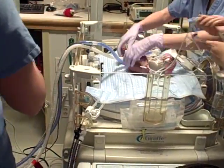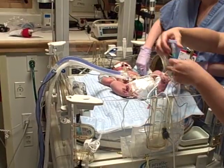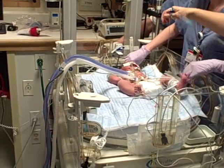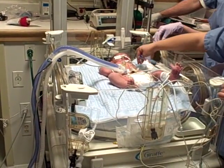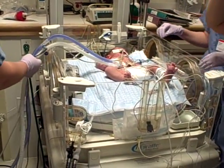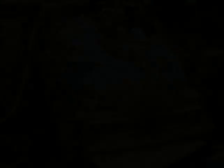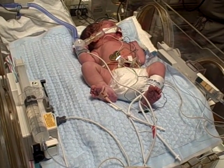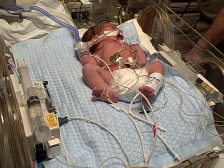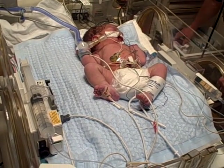Hypothermia treatment involves purposely cooling down the body temperature. Your baby's normal body temperature is 98.6 degrees Fahrenheit. Using a special cooling blanket, we will cool your baby's body temperature to about 92 degrees Fahrenheit. Cooling the body slows down the basic functioning of the body and may decrease injury to the brain caused by the lack of oxygen and blood flow.